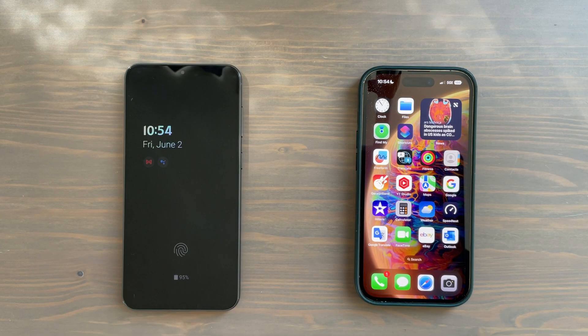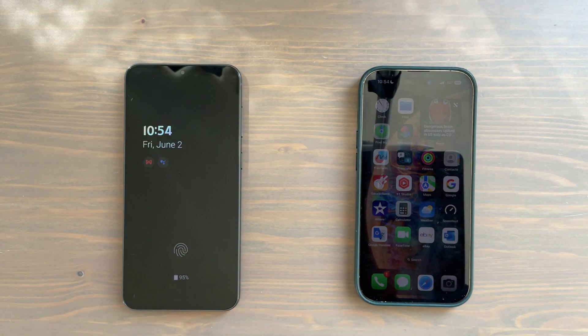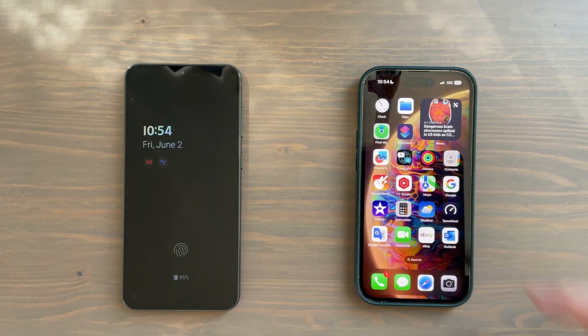Hey, what's going on everybody. Today I wanted to do a 5G test between the Samsung Galaxy S23 series and Apple's iPhone 14 series. Every phone in the S23 lineup uses Qualcomm's Snapdragon X70 modem, while every device in the iPhone 14 series uses Qualcomm's Snapdragon X65 modem. Not a massive difference between the two.